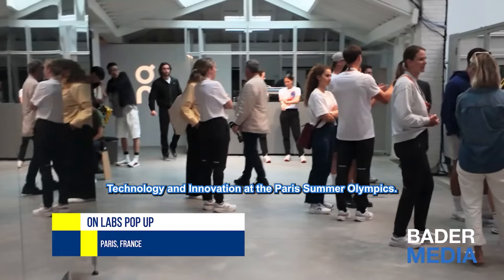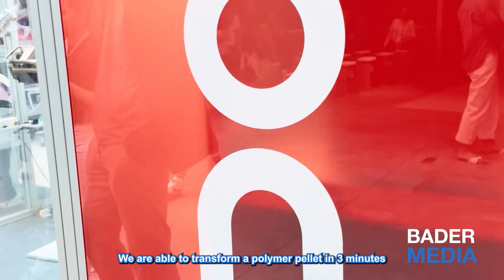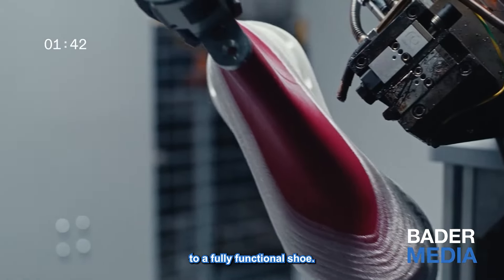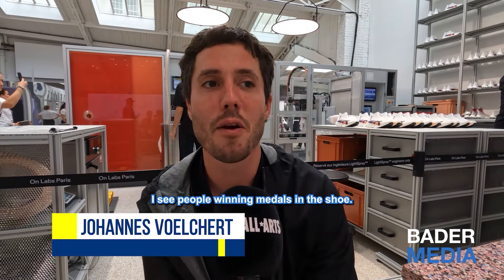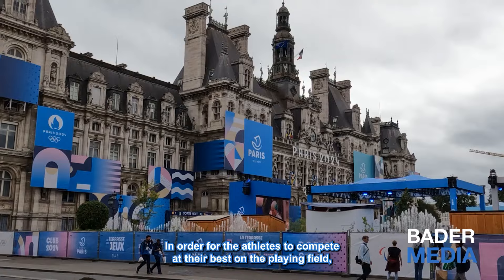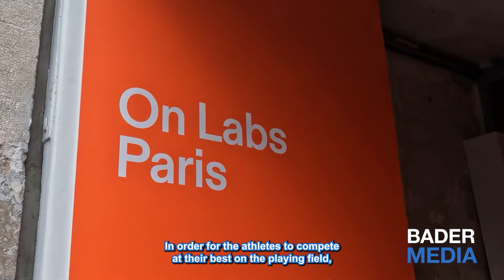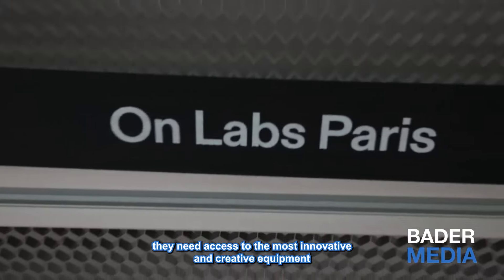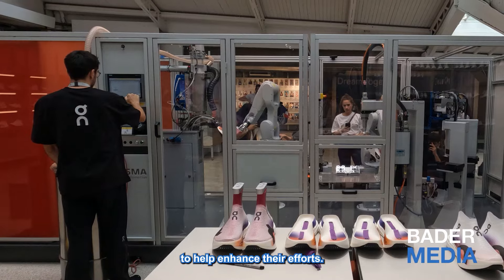Technology and innovation at the Paris Summer Olympics. We are able to transform a polymer pallet in three minutes to a fully functional shoe. I see people winning medals in the shoe. In order for the athletes to compete at their best on the playing field, they need access to the most innovative and creative equipment to help enhance their efforts.